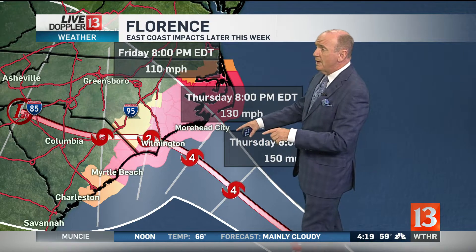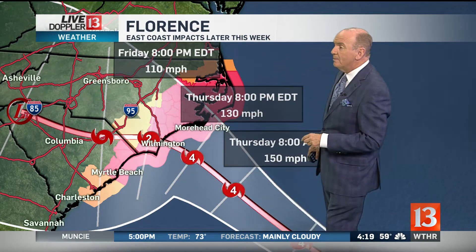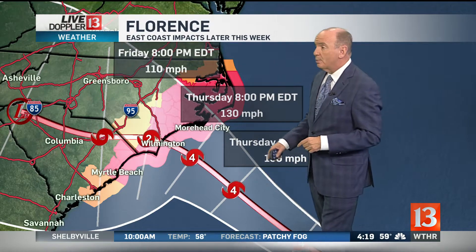Thursday at 8 p.m., winds of 130 miles per hour. And we're expecting — believe me, this line is going to move — right over Wilmington a Category 2 storm with 110 mile per hour winds.